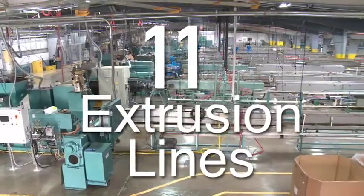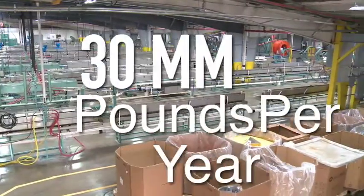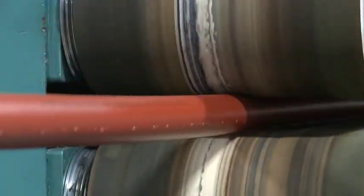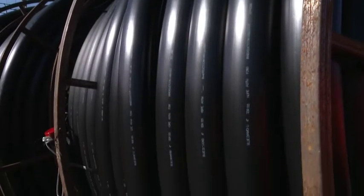Currently, we operate 11 extrusion lines capable of producing over 30 million pounds of conduit per year. Our capabilities run from 14mm micro ducts to 6-inch coilable conduit.